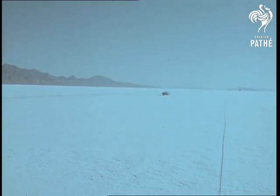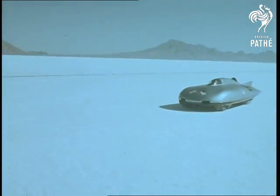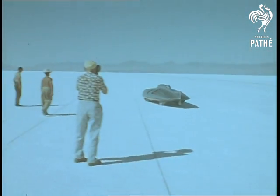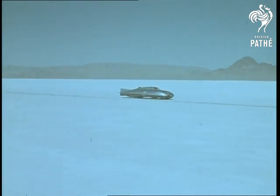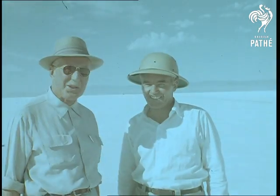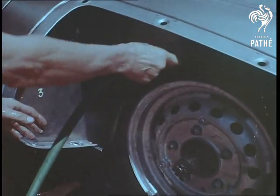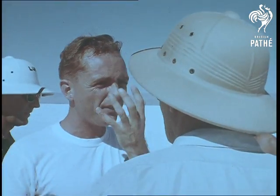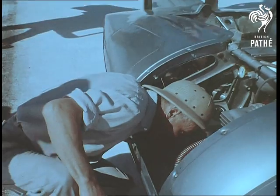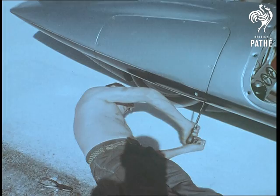No snag so far. Now for a run in the other direction. Captain Eyston and the other officials watch while the car is cleaned up ready for checking before the actual record attempt. Everything seems to have gone very smoothly. The test driver reports that she handles beautifully and the engine is running just as it should. The mechanics make their final adjustments, cast an expert eye over the chassis, and the big moment is almost here.